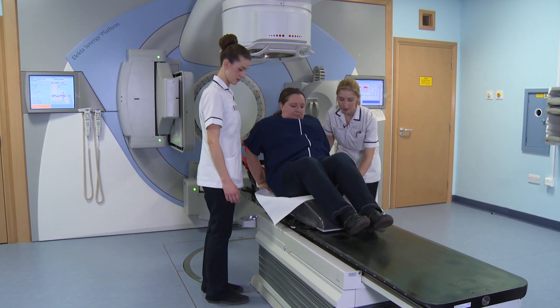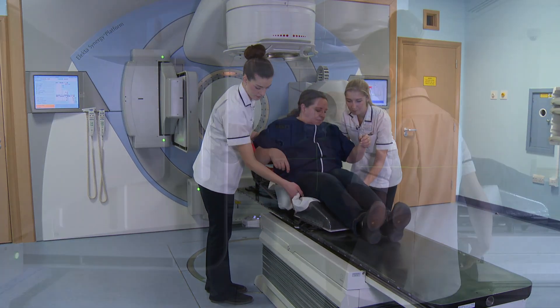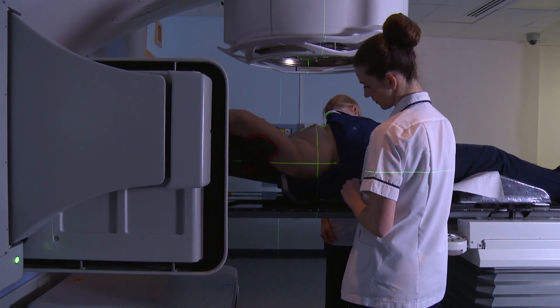To have radiotherapy, you lie in the same position as you did for your planning scans. We then line up the machine based on your tattoo marks.